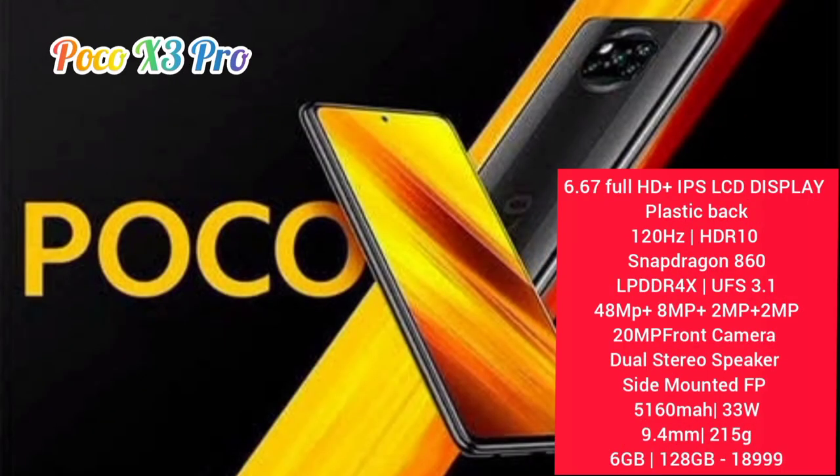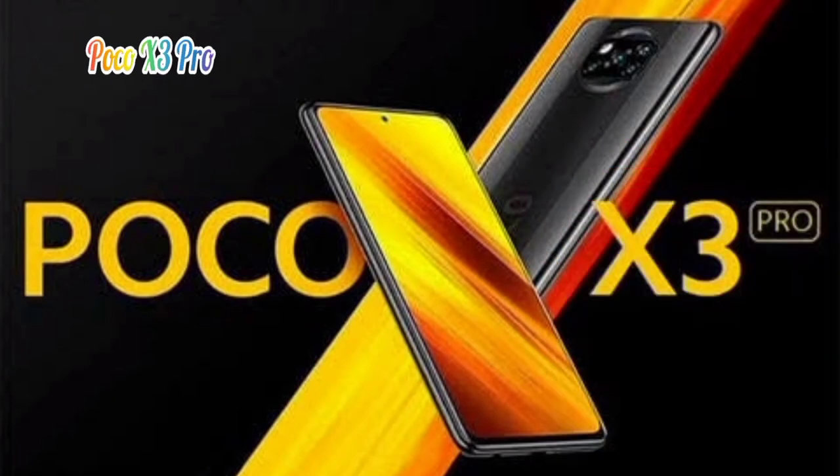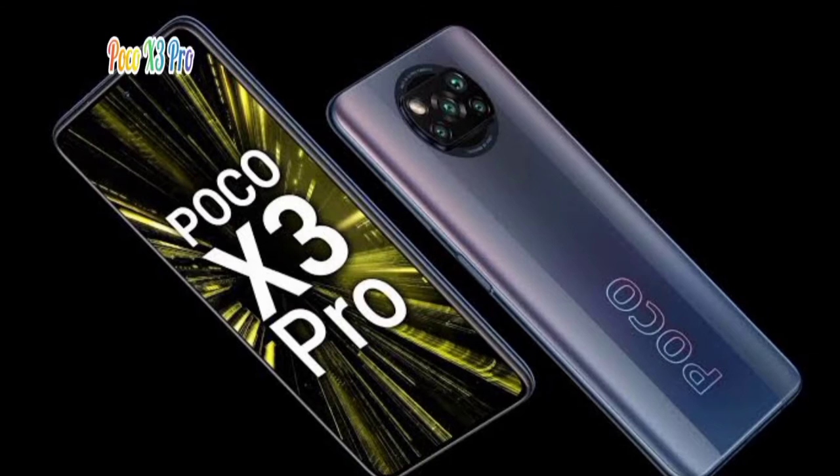The battery is 5160mAh with 33W fast charge. The weight is 9.45mm thickness. The 6GB 128GB variant is priced at ₹18,999. There is a 120Hz display refresh rate available on the Poco X3 Pro.